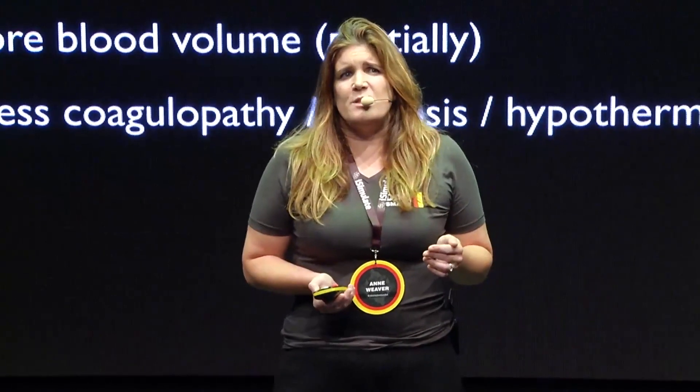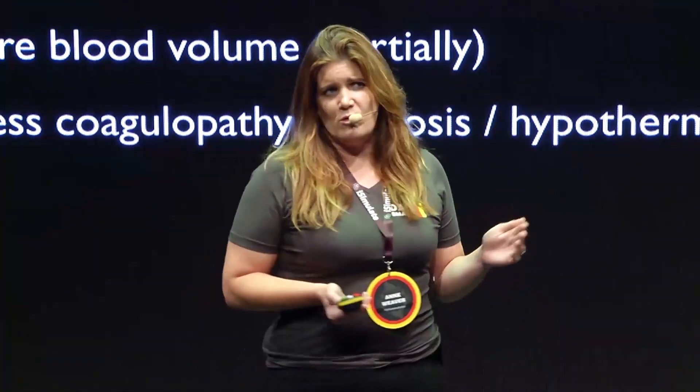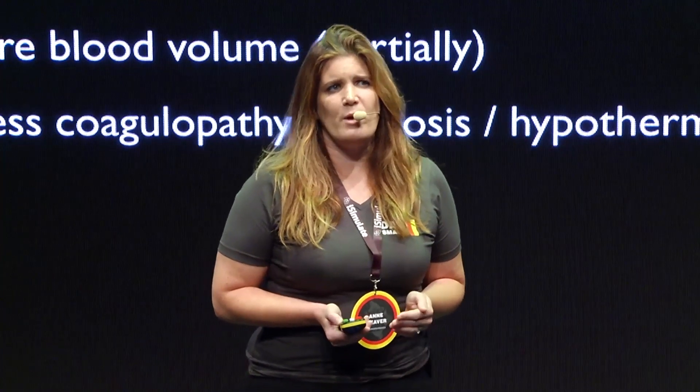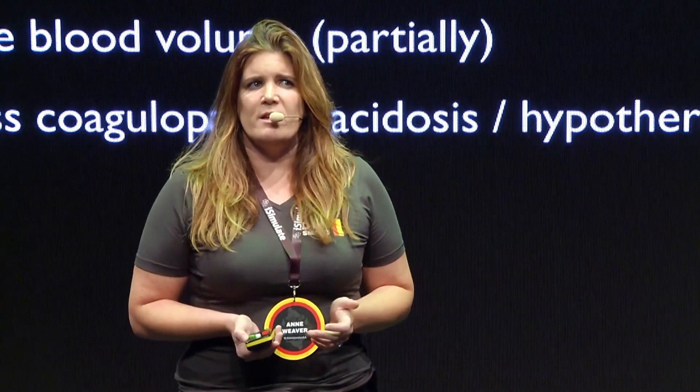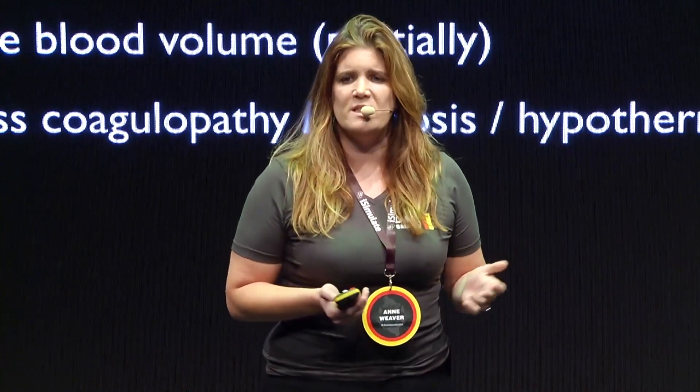The resuscitation principles are that we should restore blood volume, but that's rarely to normal physiology, and we're aiming for permissive hypotension. Most services do not carry a wide range of blood products, so actually restoring blood volume with crystalloid is not ideal.